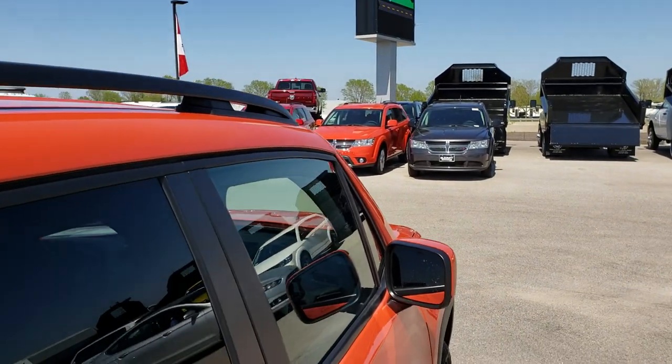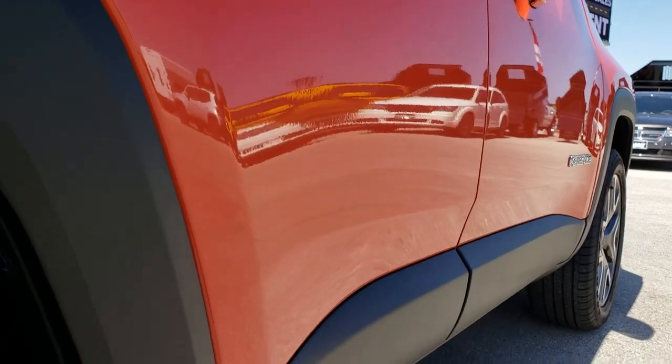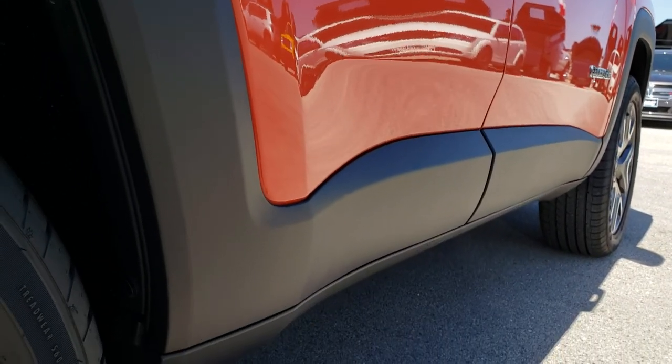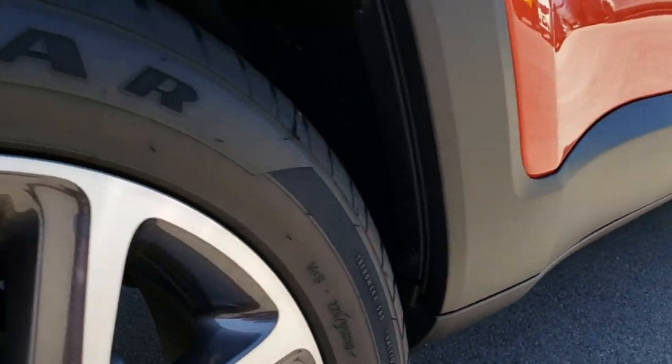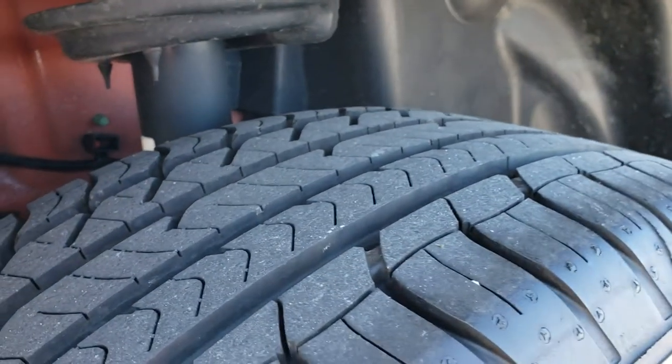No dents or dings on that roof. Very, very clean down this side — I didn't see one single dent or ding. Lower rockers are very clean as well. These back rims are in excellent shape, no scuffs or scrapes. And the back tires have just as much tread as the front tires.